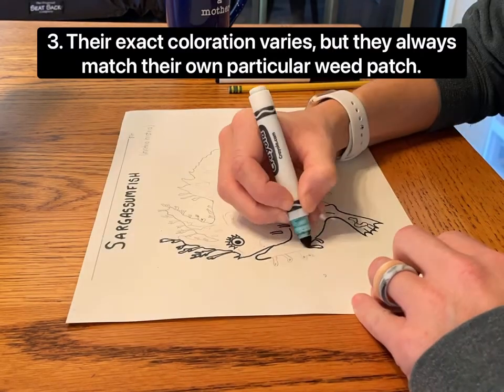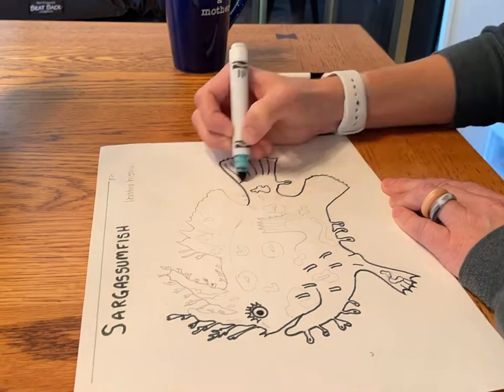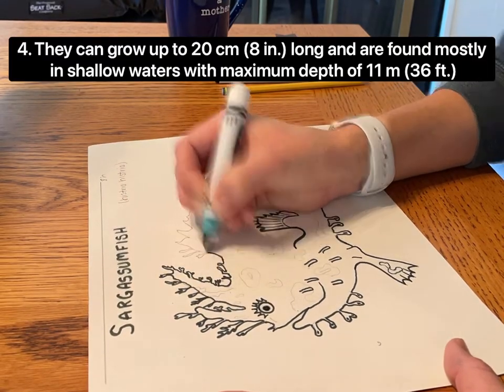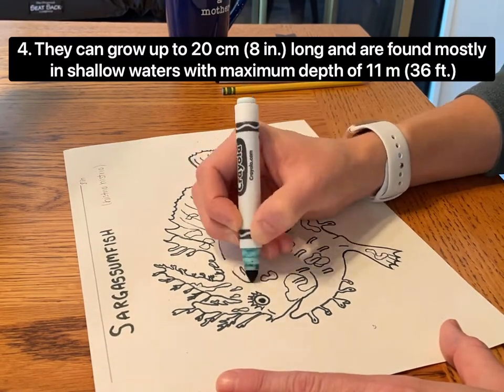Their exact coloration varies, but they always match their own particular weed patch. They can grow up to 20 centimeters or 8 inches long and are found mostly in shallow waters with a maximum depth of 11 meters or 36 feet.